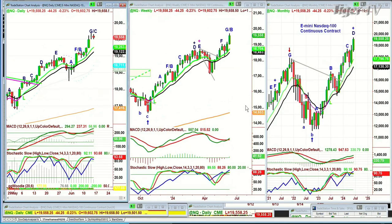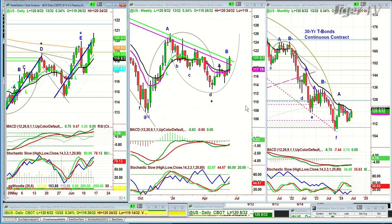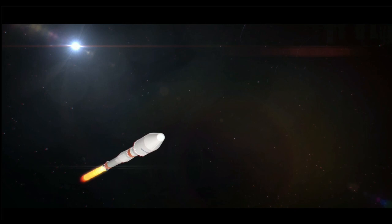The NASDAQ futures are just off the all-time high of yesterday. But here's the big clue: bonds. Bonds are up half a point. They are trying to break the intermediate term downtrend inside track.